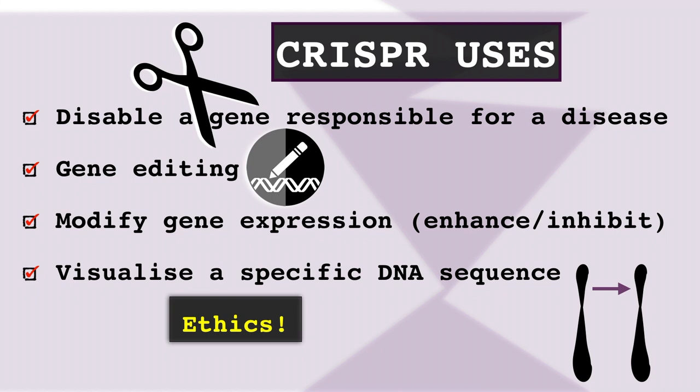Some of the applications of the CRISPR system are: scientists can create a guide RNA molecule with a custom sequence that can recognize, bind to, and cut a particular gene responsible for a disease, thus disabling it. Gene editing can be done if, on the location that the guide RNA recognizes, some nitrogenous bases get replaced with others, thus changing the sequence. Gene expression can also be enhanced or inhibited by combining the Cas9 protein with other factors that can affect the transcription process, creating more or less of the functional product. Or, by disabling the enzyme activity of the Cas9 protein and adding a fluorescent molecule, we can label parts of interest of the DNA or find their particular location within a chromosome.